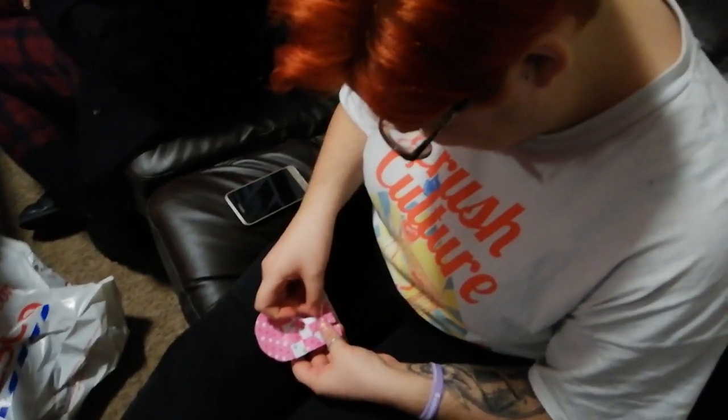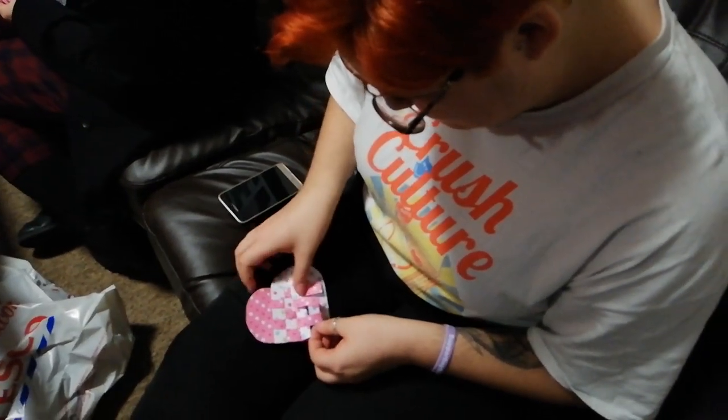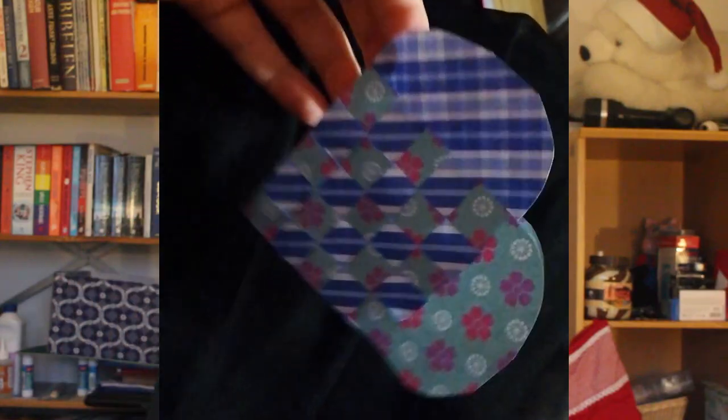Another family activity we do is called Klibeklistra, which directly translated means 'cut and glue' — which doesn't really have the same vibe to it. Basically what we do is get a bunch of glossy paper and braid Christmas hearts, make stars, and decorate the house with it. We also save them each year so we build up a homemade box of Christmas decorations. Throughout my school years, we'd have a designated day where teachers brought supplies from the craft room and we'd sit, listen to Christmas music, eat Christmas cakes and cookies, and make decorations.